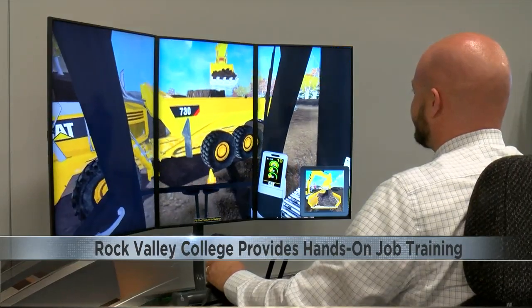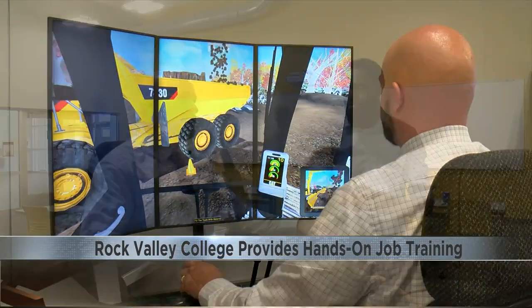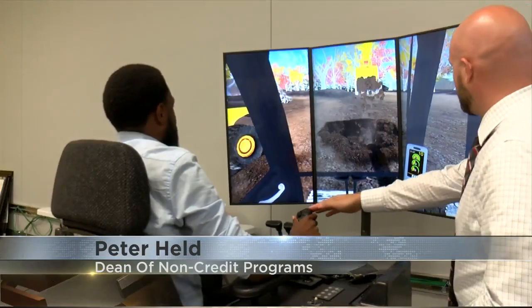Peter Hale, dean of non-credit programs, says students like Lewis are exactly why the simulators are needed. You can only do so much in the classroom with a whiteboard, and a lot of times you need to get out and actually work on the machines.